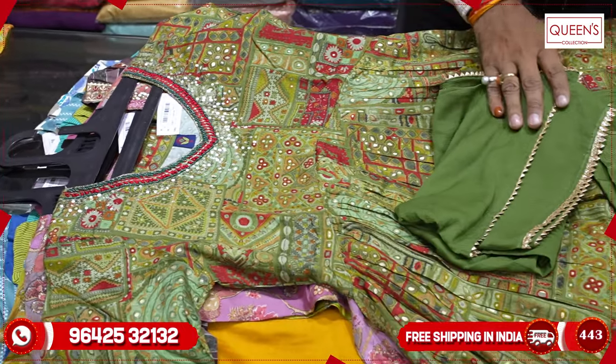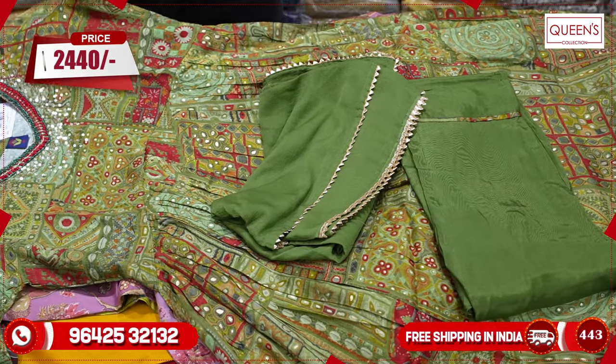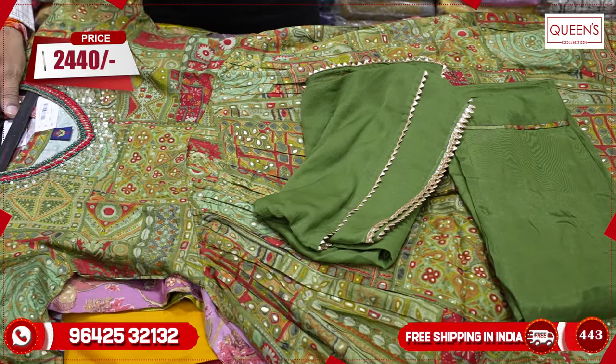The size is small, medium, large, XL, and XXL. The price is in the 2440 range.